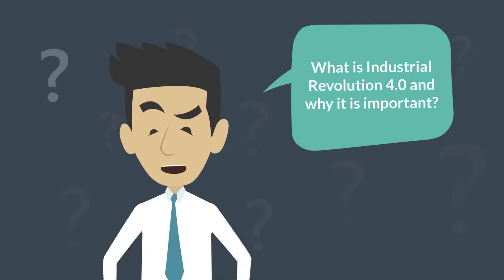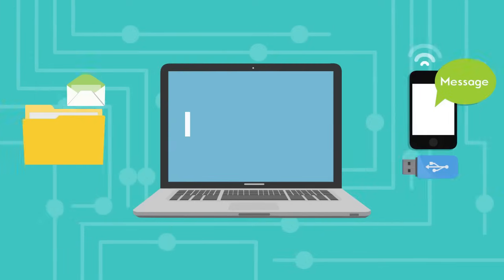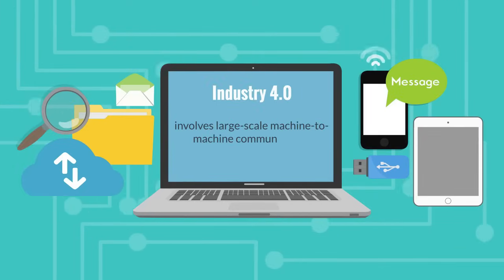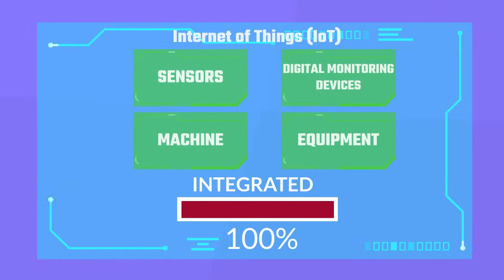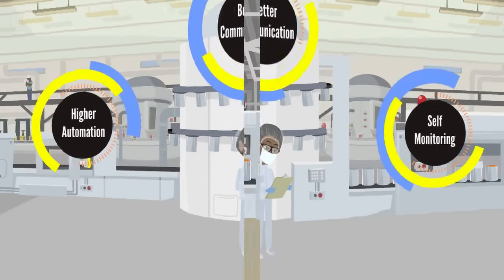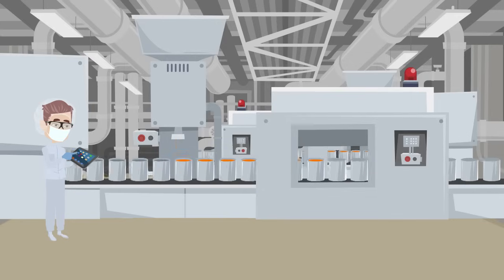What is Industrial Revolution 4.0 and why is it important to us? Industrial Revolution 4.0 involves large-scale machine-to-machine communication. Internet of Things such as sensors and digital monitoring meters are integrated with systems to achieve higher automation, better communication and auto-monitoring. This produces smart machines that can analyze and diagnose problems by themselves with no manual intervention required.